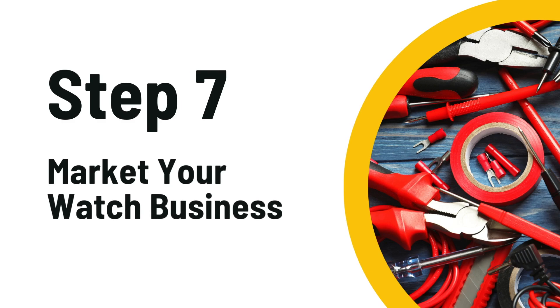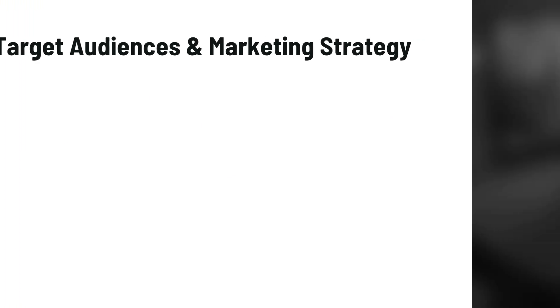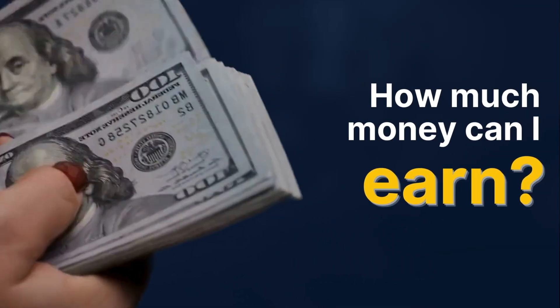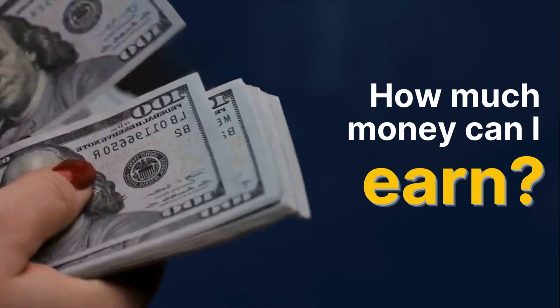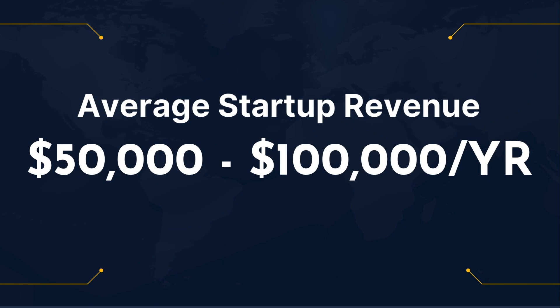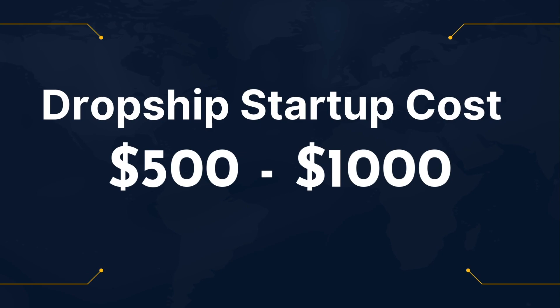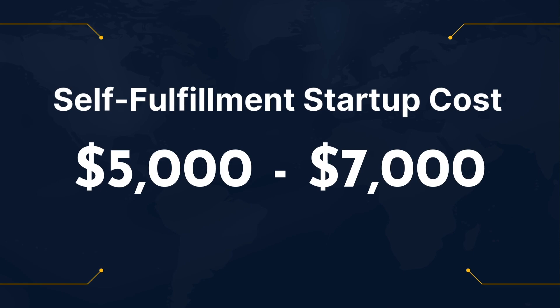Now it's time to spread the word. Use social media, email marketing, and maybe even some tool influencers to help drive traffic to your new website. The average tool shop startup can earn anywhere from around $50,000 to $100,000 per year. Startup costs for a dropship business can be as low as $500, while the self-fulfillment method might set you back around $5,000 — but remember, these are just averages, your mileage may vary.